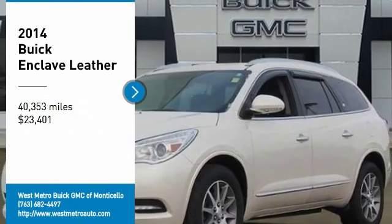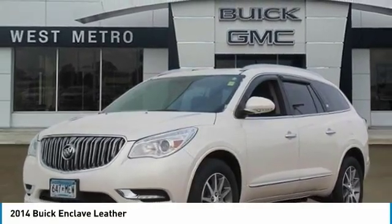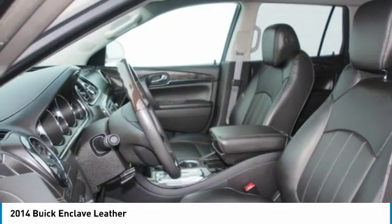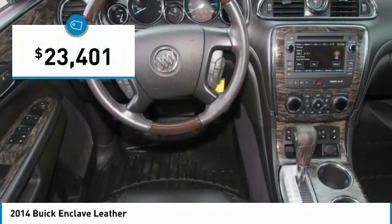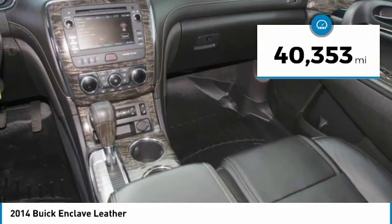Stop by and take a look at the 2014 Buick Enclave. The Enclave offers three rows of seats standard, with seating for up to eight passengers. Not only is it roomy and stylish, but Buick really did its homework on this vehicle — they did not cut any corners. It is priced below $25,000 and has less than 45,000 miles.